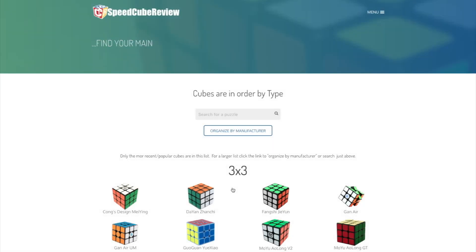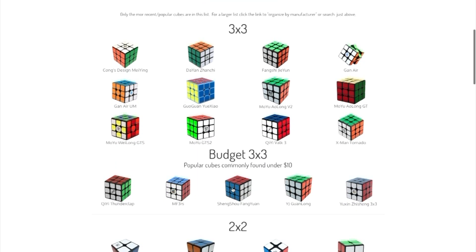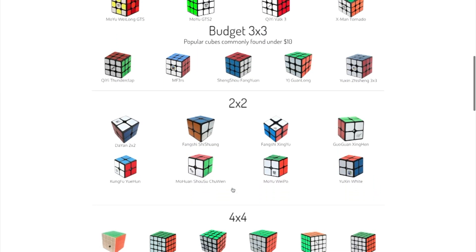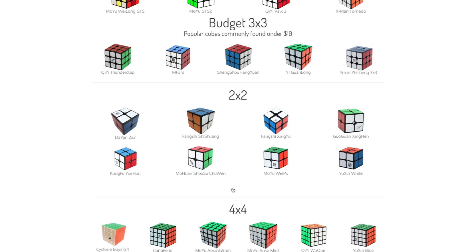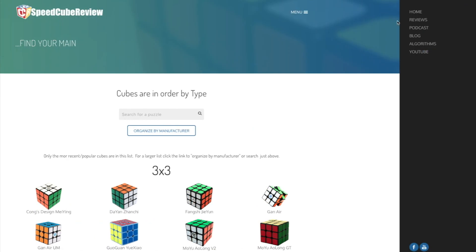There's also a page that's going to have cubes organized by type — so 3x3, 4x4, 5x5. It's going to be a little bit more condensed, more of the popular ones. So just maybe like three or four of the big 7x7s or 6x6.